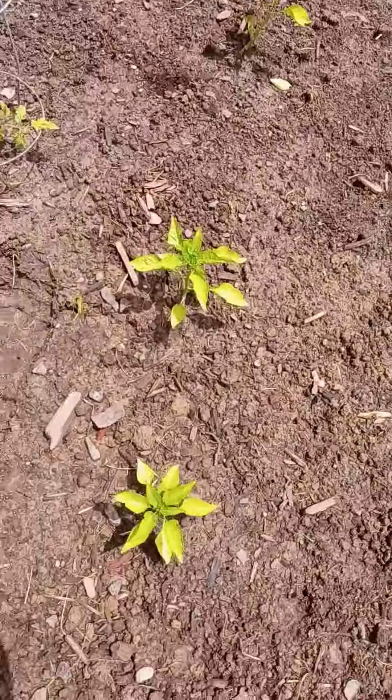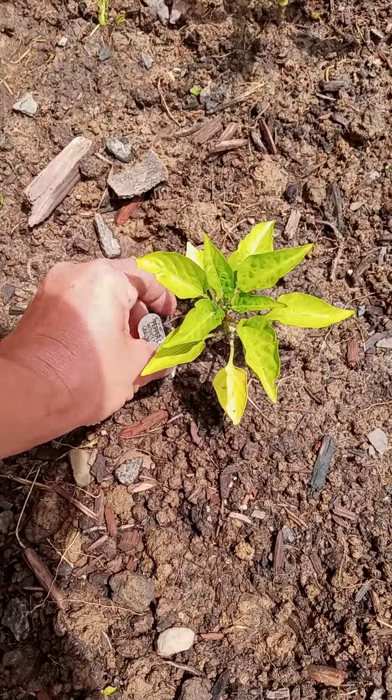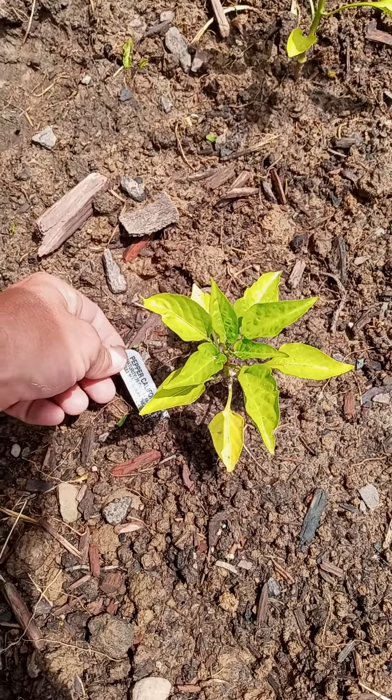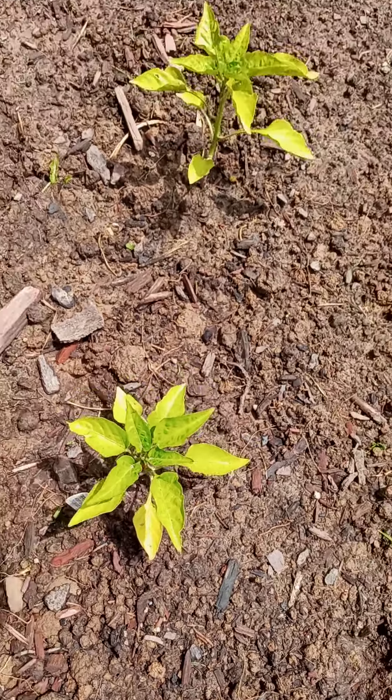I've got some sweet peppers — are these sweet peppers or bells? They're going really light green; I think they need something. These are California wonders, so yeah, they're bell peppers.